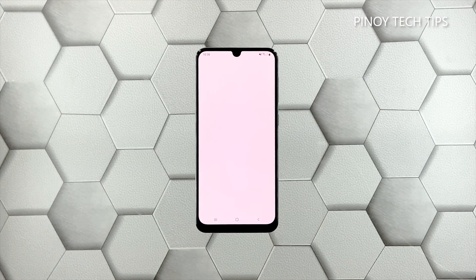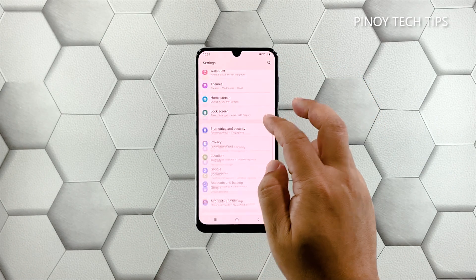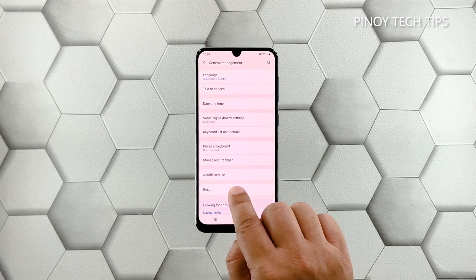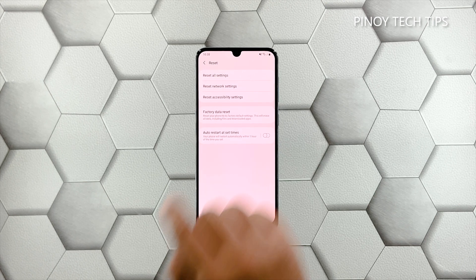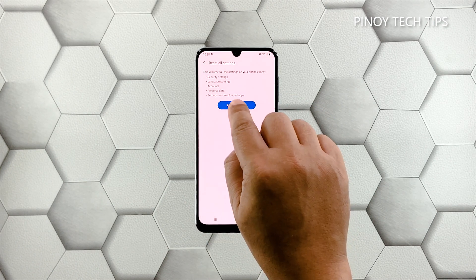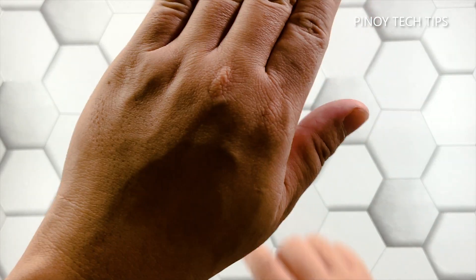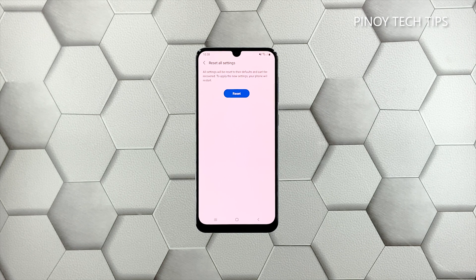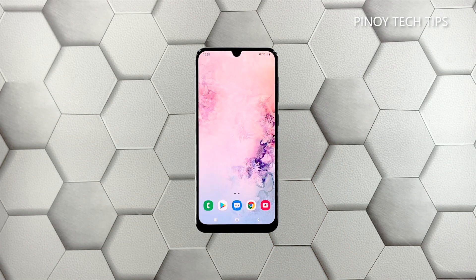Scroll all the way down and tap 'General Management.' Tap 'Reset' and then choose 'Reset Settings.' Tap the 'Reset Settings' button and if prompted, enter your security lock.